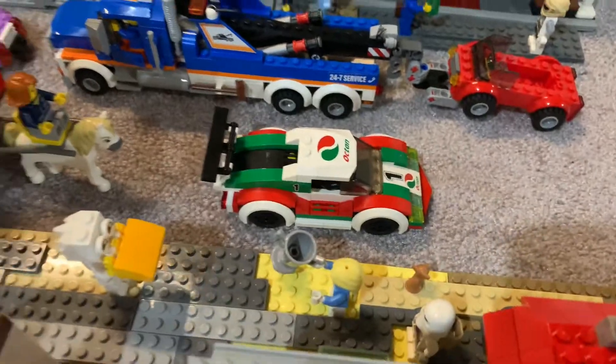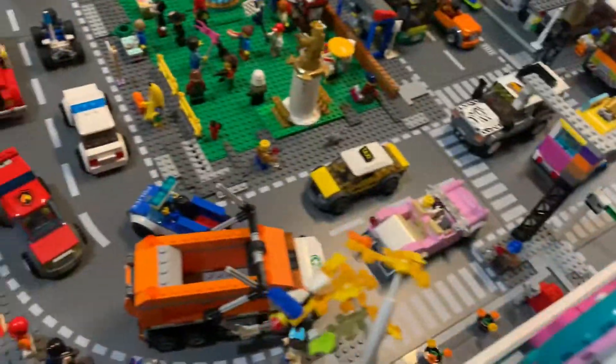We built the tow truck, the race car, and the garbage truck.